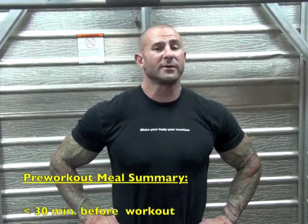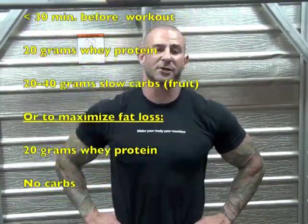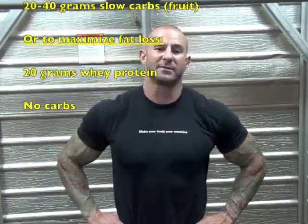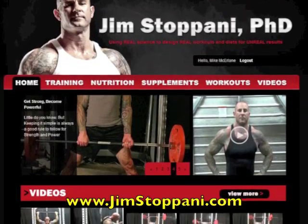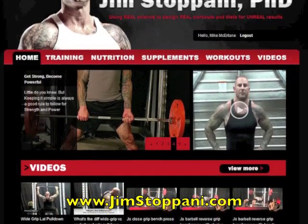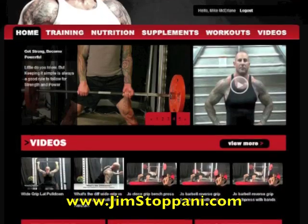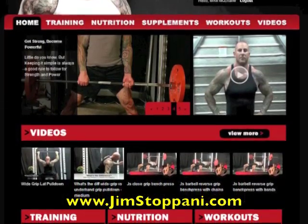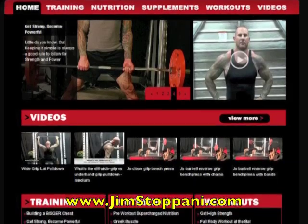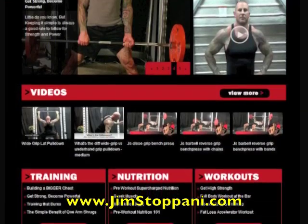Well, those are the basics for what to eat before you work out. For more info on how to supercharge your pre-workout nutrition for maximizing your gains, be sure to watch my video 'Pre-Workout Nutrition Supercharged' on my website, jimstepani.com. This video, as well as all the other videos and articles on training, nutrition, and supplements at jimstepani.com, are exclusive to members only. Be sure to sign up today so that you don't miss out on any of the new videos and articles that I'll be uploading every week to help you reach your goals quicker.